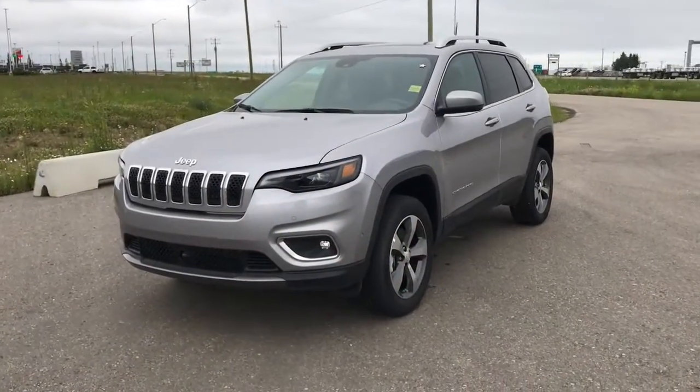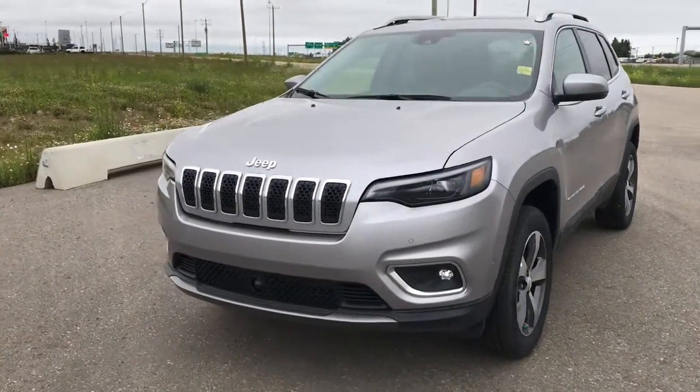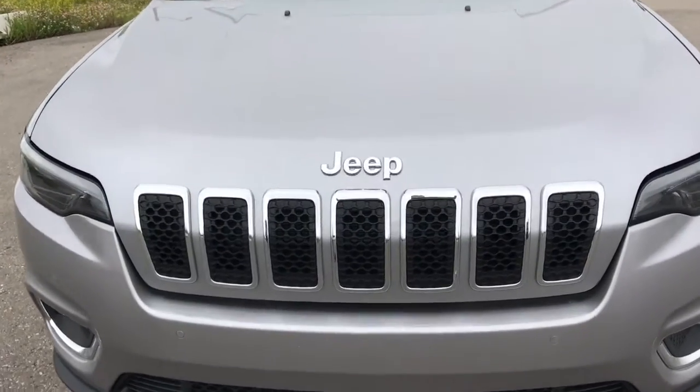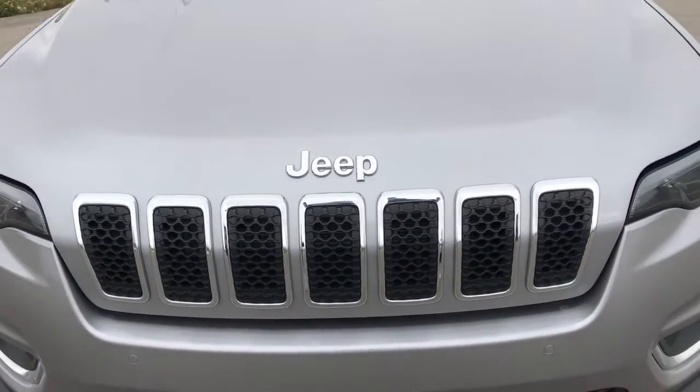Hi, I'm Brittany from Sherwood Dodge and I'm going to show you the 2019 Jeep Cherokee Limited. Coming up to the front of this vehicle, we can see we've got the classic 7-vented grille lined in chrome, as well as the Jeep chrome badging.